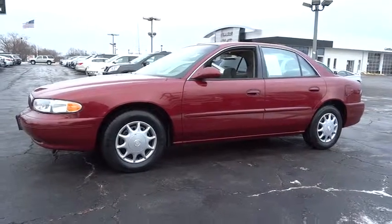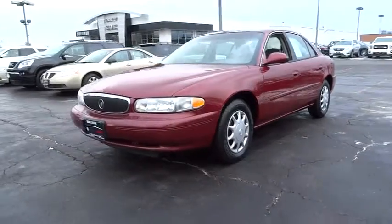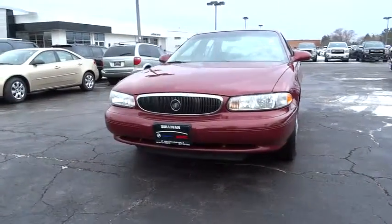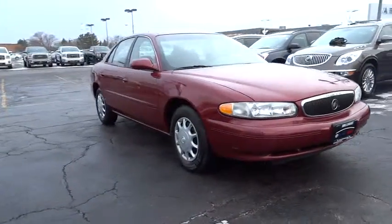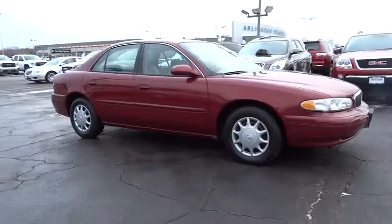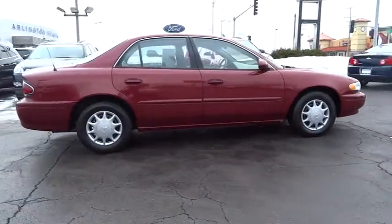2004 Buick Century. The Buick Century enjoyed a 15-season run as Buick's primary sedan. This mid-sized sedan comes with both front and rear bench seats, allowing for seating of up to six — a real rarity for mid-sized sedans — and is priced below $10,000.